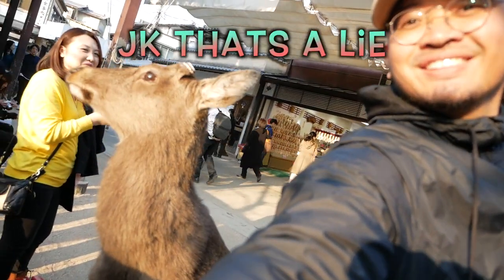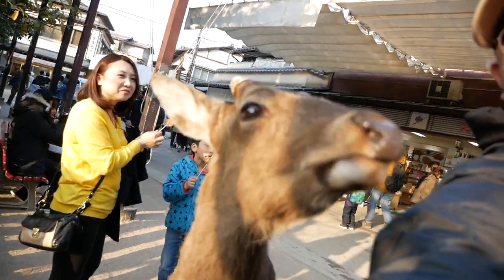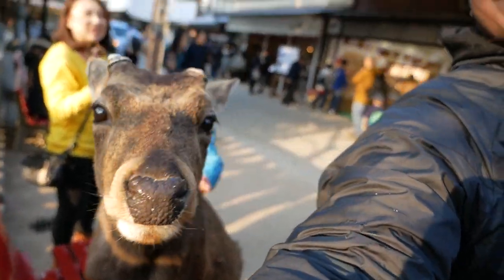FYI, the deer on this island are aggressive and they are hungry. They will bite your arms off! He's like turning away in shame. He won't do it anymore.